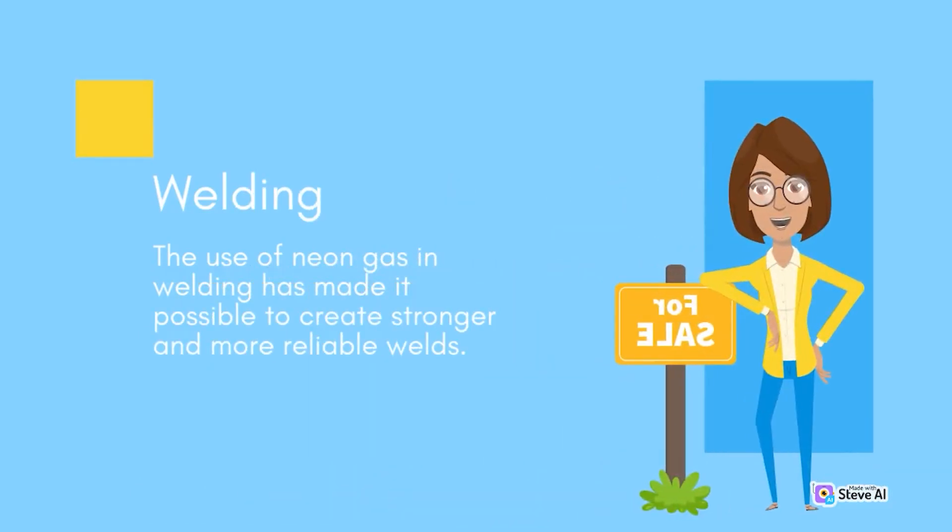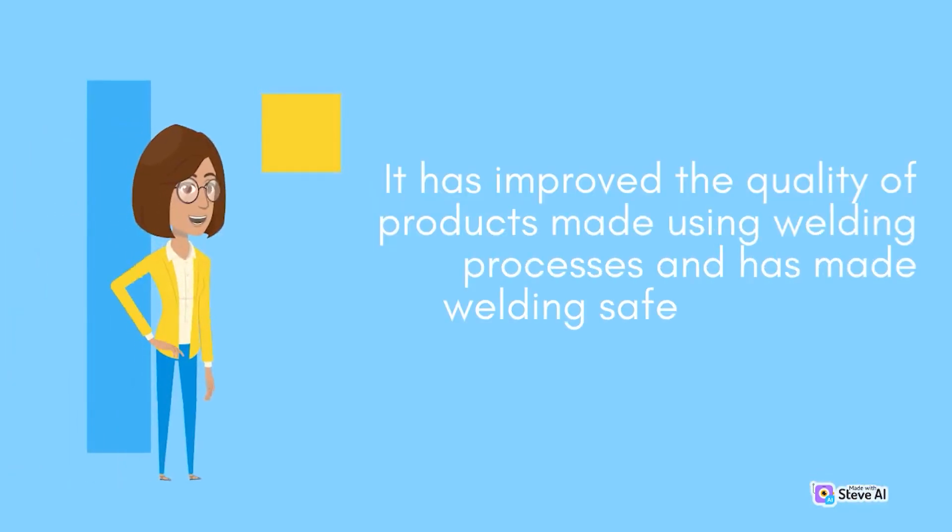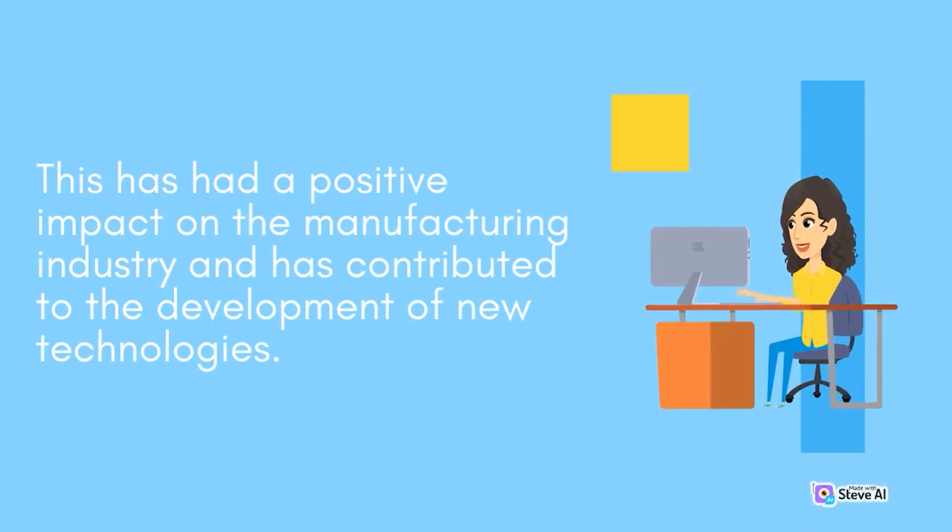Welding. The use of neon gas in welding has made it possible to create stronger and more reliable welds. It has improved the quality of products made using welding processes and has made welding safer for workers. This has had a positive impact on the manufacturing industry and has contributed to the development of new technologies.